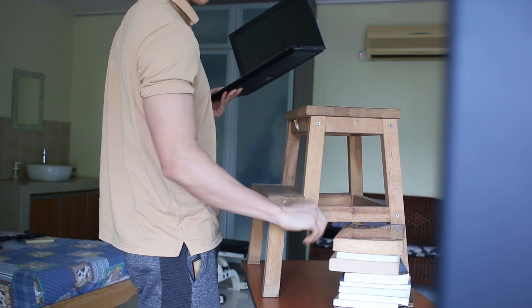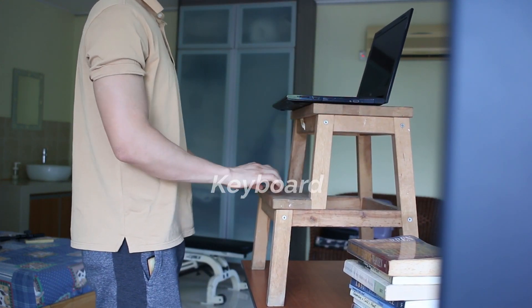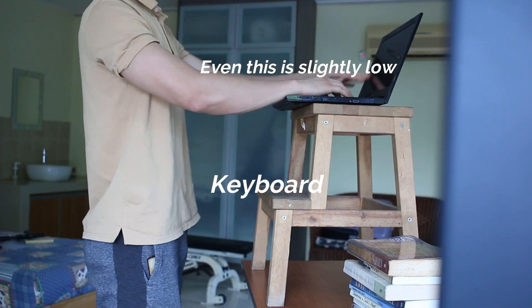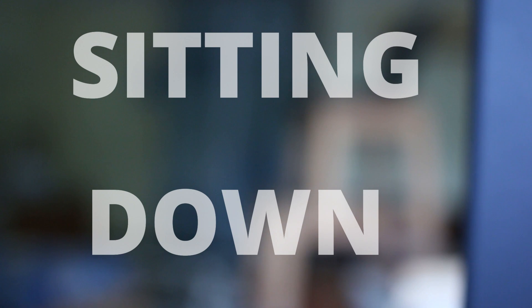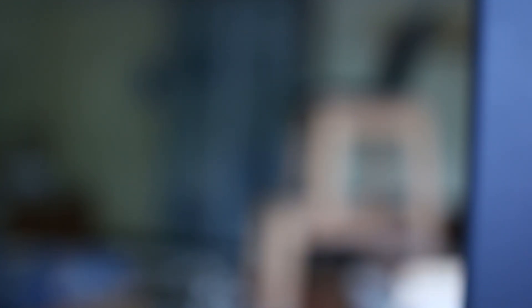I would even recommend swapping it around — start using a standing desk, or anything that can bring your screen up to eye level. Then sit for occasional rests.